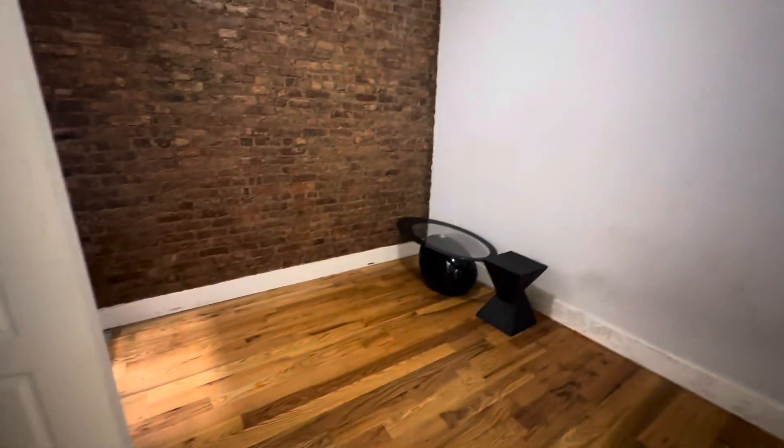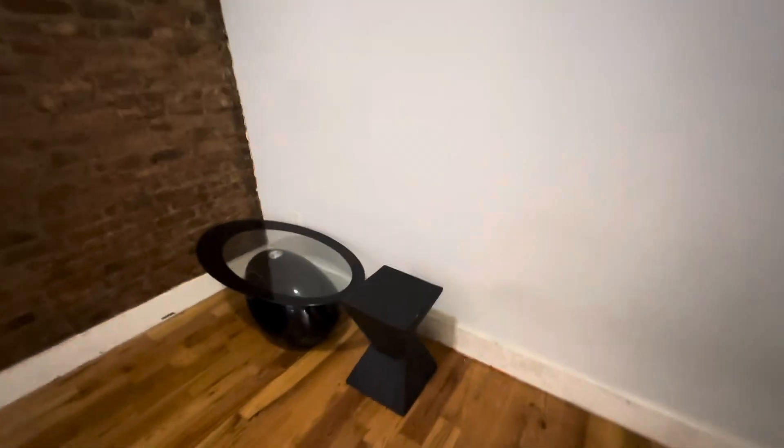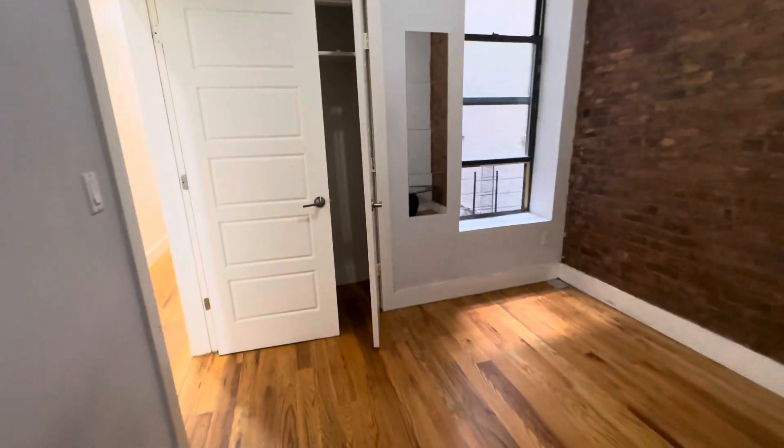This is the middle room. Exposed brick, nice high ceilings, hardwood floors. Got a closet over here.